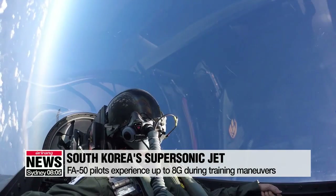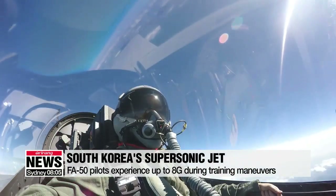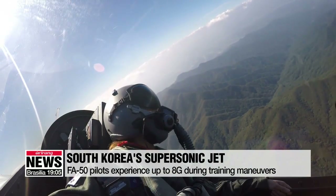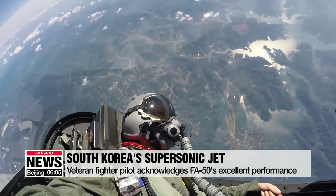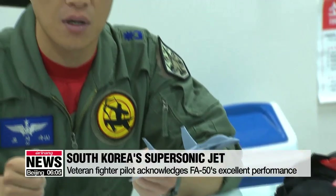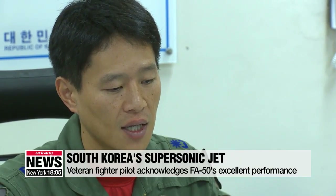He did a series of training maneuvers for surface attacks and air combat. The pilot took us shooting straight up, drove the plane way down, and careened into tight-angle turns at an altitude as low as 500 feet and as high as 40,000. Air Force Major Jo Ji-soo, a veteran fighter pilot with over 2,000 flight hours over the past 15 years, acknowledges the South Korean jet's excellent capabilities.